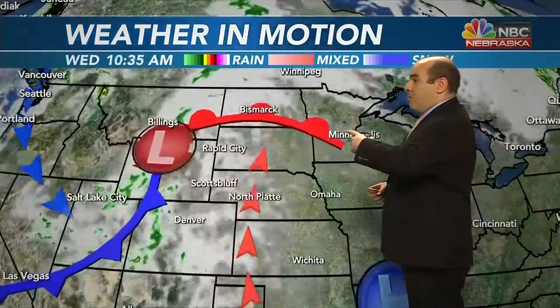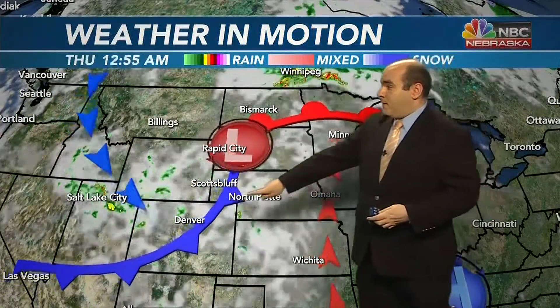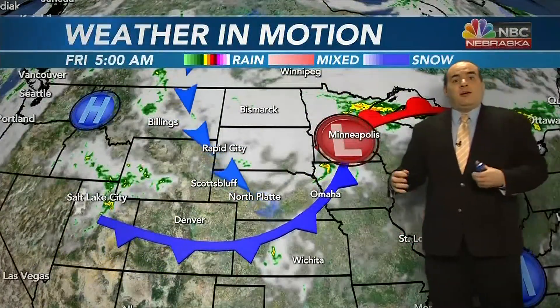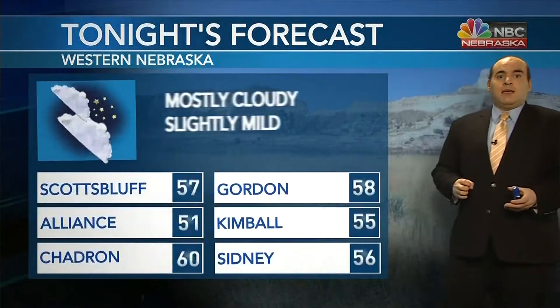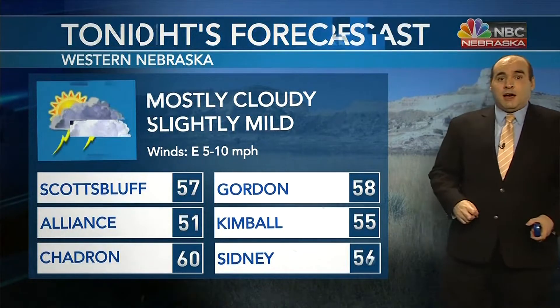Temperatures are also going to be on their way down with highs only near 80. On the wide maps, this low moves off to the north and most of the moisture stays north with it, but this cold front will set up over us. So from late Wednesday through Saturday, we do have almost daily chances of showers and storms with a cooler northerly flow. Mostly cloudy skies tonight, slightly mild, with temperatures falling back into the mid to upper 50s — we should be in the upper 40s for average lows this time of year, so we're above that. Tomorrow: still warm, mostly cloudy, some isolated showers and thunderstorms in the evening, temperatures into the mid to upper 80s.